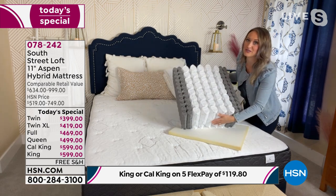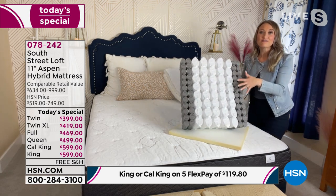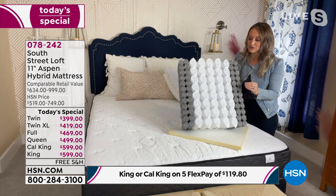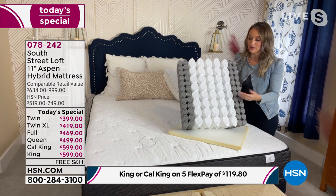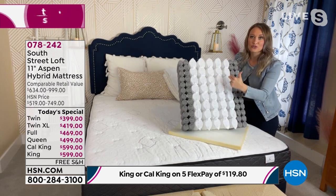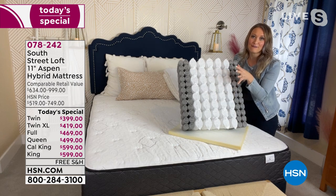Starting at the bottom, this is our base foam. This stabilizes the mattress and allows it to be placed on a variety of bases — every single bed base out there, including a box spring, platform base, or metal base — anything you currently have or might get in the future. This mattress will transfer. The next layer is our infinity coil spring unit, basically the workhorse of the mattress. This reduces motion transfer — I can press on one coil and none of the directly touching coils are affected.